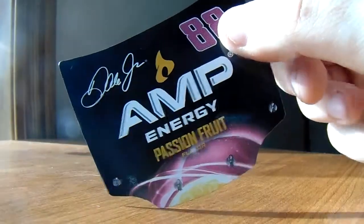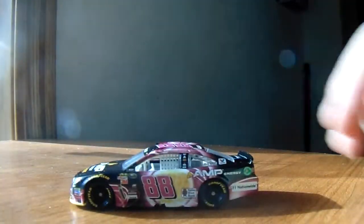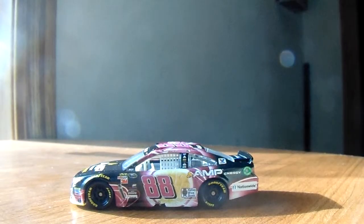The hood magnets are now just magnets — there's no hood to them except for the design. Let's take him out of the package. There we go. Kind of rolls like crap, weird.